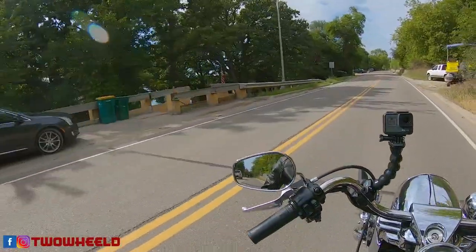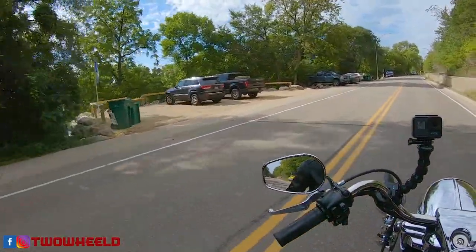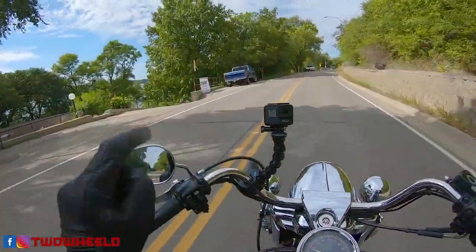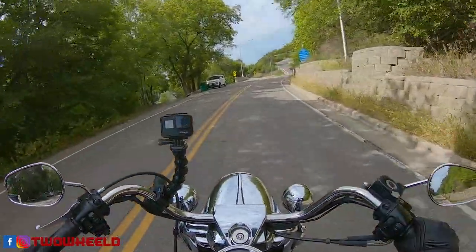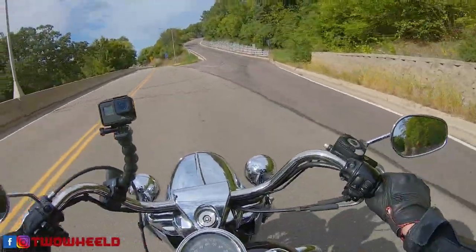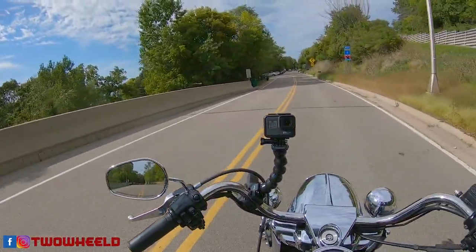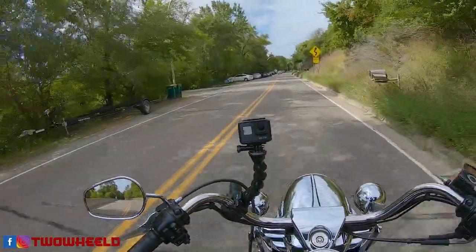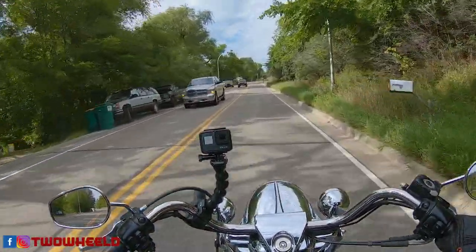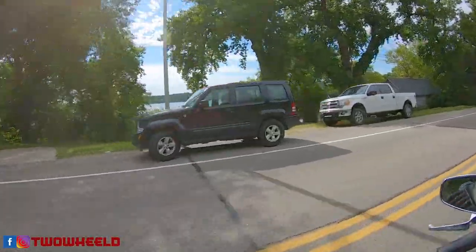I don't believe they have any kind of road down there — nope, doesn't look like it. So they're right on the lake, no garage, they just park up here. Some have these steep driveways. Be fun to just go down somebody's driveway sometime just to see what's down there — I mean, you can see the lake.